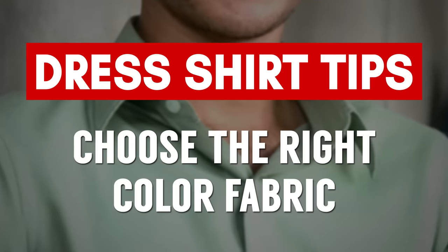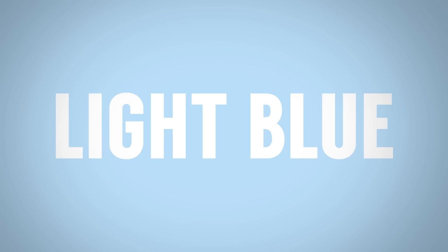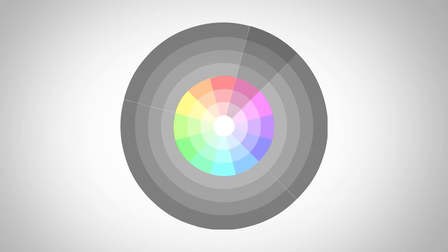Coming in at number seven, you want to choose the right color fabric for your skin tone and hair color. First up, light skin and light hair: some great colors are going to be light blue, green, and red — lighter variations of these colors. No bright colors, no super dark colors. If you've got light colored skin and blonde or reddish hair, what you want to be careful of is overpowering your natural colors with too strong of a color in your dress shirt.